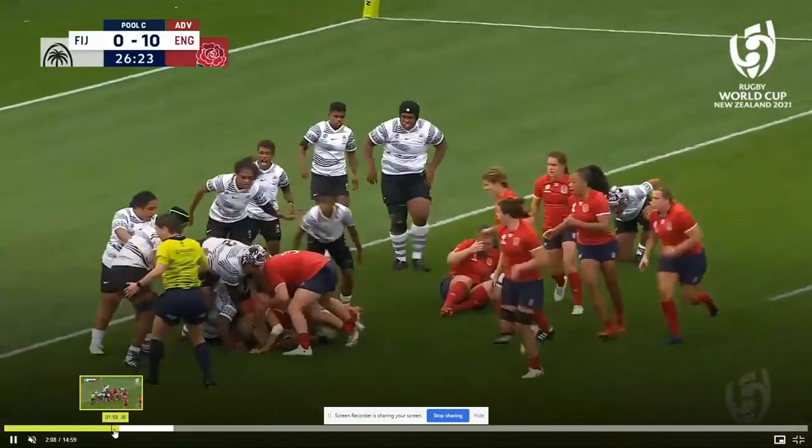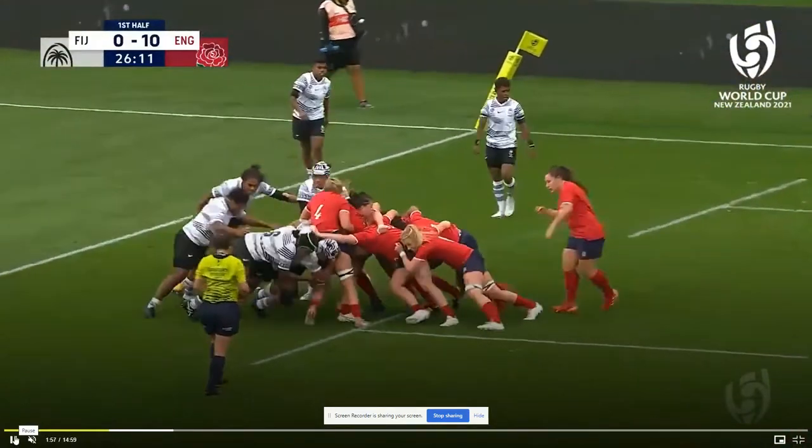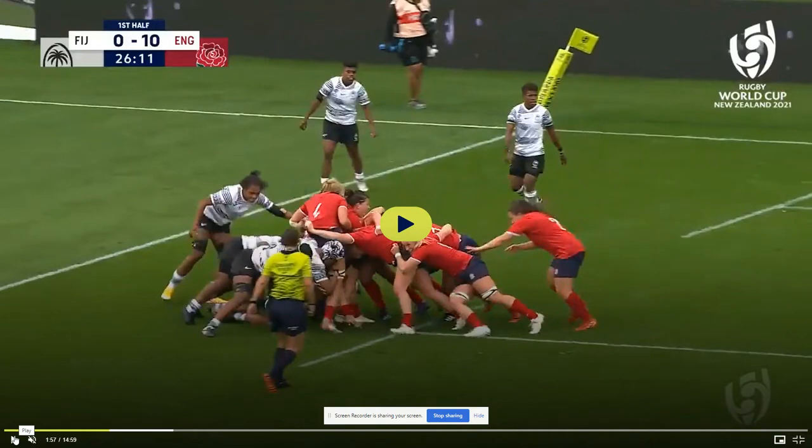England have got the maul going and you're thinking, the easiest thing is just to tackle — but a maul cannot be taken down. You can't deliberately bring it down. The only way to stop a maul is to break it up by driving your forwards through the middle, or for the English team to do something wrong. You're not allowed to just take the legs out. If you see that player just about here go down — whether she did it deliberately or not — it's a penalty, and you'll see the referee's arm go out.